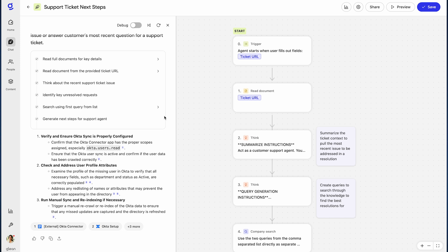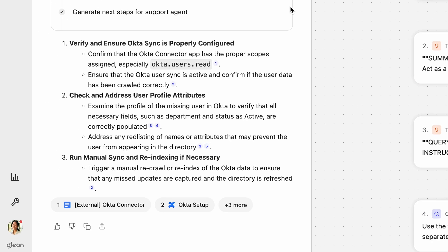Then it searches internal documentation and previously resolved tickets to find similar cases or known solutions. Finally, it suggests up to three specific actionable next steps for the support agent to take, tailored to the context of that ticket.